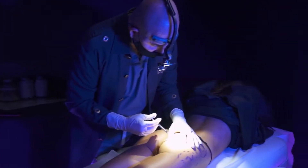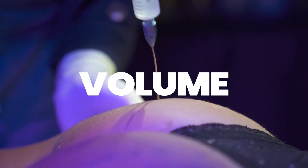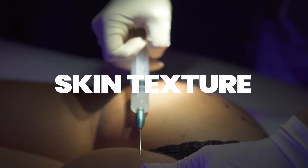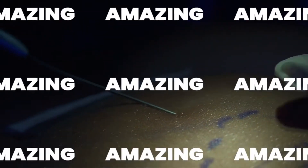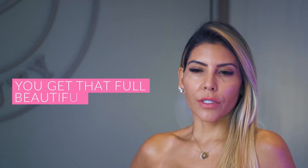This is my favorite product, Sculptra, and it's being widely used by Dr. Mendieta. It's going to give you volume and help with the texture of the skin. What's amazing about the product is you will see the results right away — within 20 minutes you get that full beautiful enhanced booty.